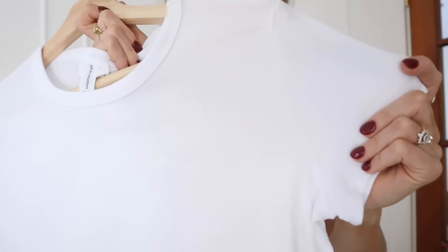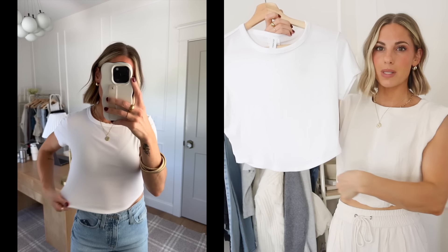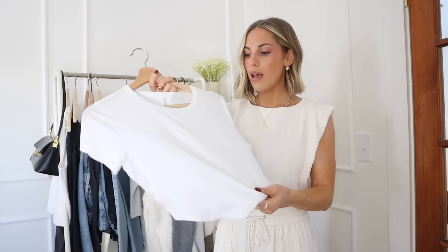The next basic tee I got is actually an active tee by the brand All In Motion, which is their activewear brand. I love the fabric of this — it's a stretchy, lightweight ribbed material. I love the cut, how it kind of drops down a little bit in the front. Got it in my true size and it fits perfectly. This one is a bit more sheer; it's kind of meant for wearing a sports bra underneath since it's white and a bit thinner. But this would be great for working out, or also really cute paired up with a pair of jeans and a nude seamless bra underneath. Just a good lightweight basic.